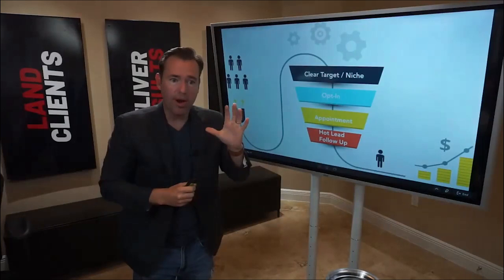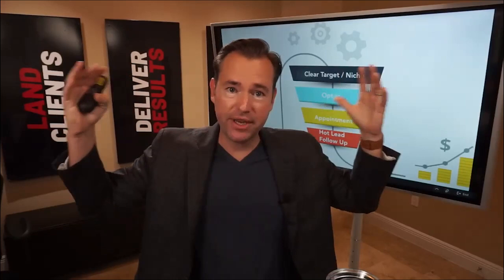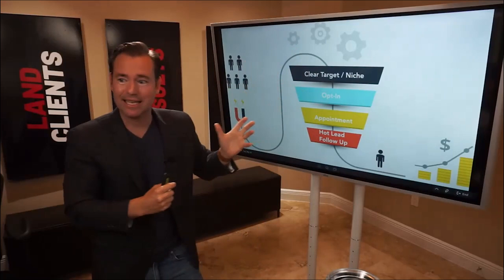At this point, we're at $420,000 in monthly recurring revenue in our agency. Over the years, I've sold over $10 million in retainer-based agency services, and I've worked with hundreds of agencies to help them put this type of funnel in place — hundreds of millions of dollars have come through this exact process.